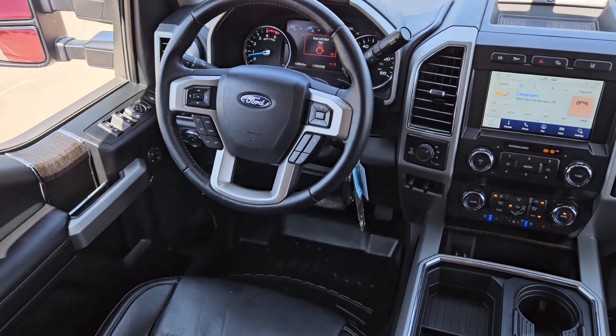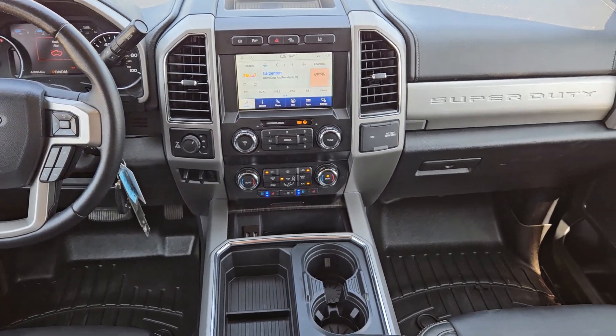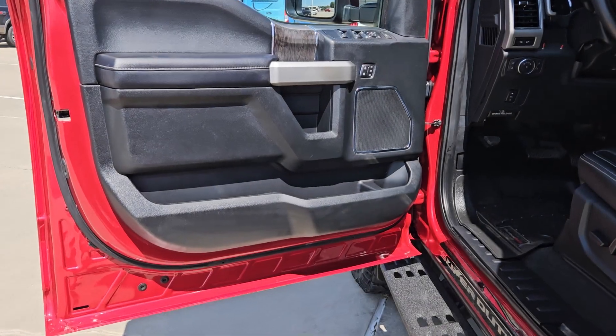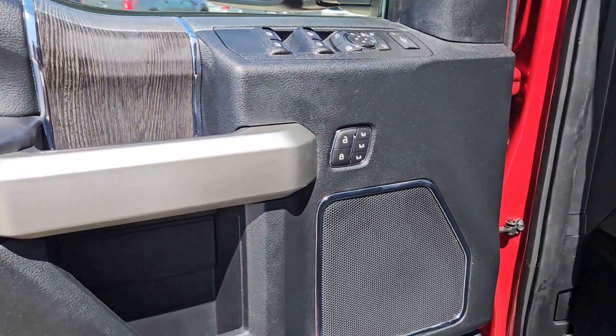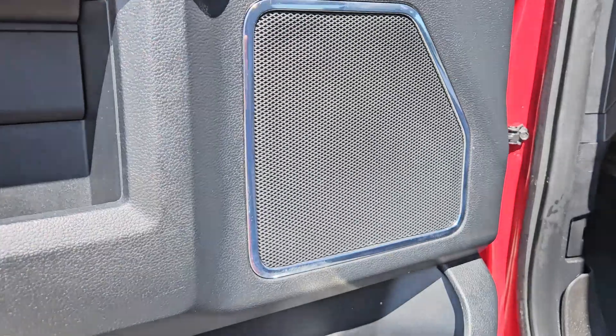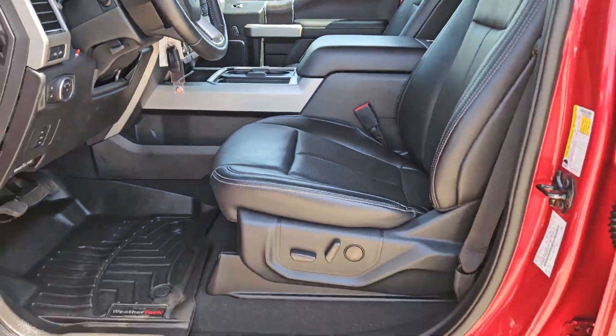These are just some of the great options this vehicle comes with: navigation system, moonroof, remote engine start, backup camera, premium sound system, bedliner, aluminum wheels, steering wheel audio controls, electronic stability control, and running boards. Don't miss the chance to drive this hard-working F-250 off the lot.